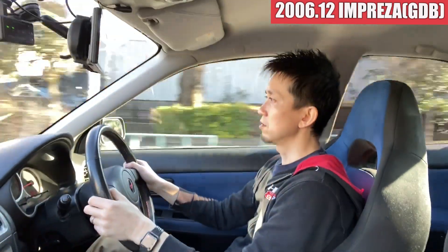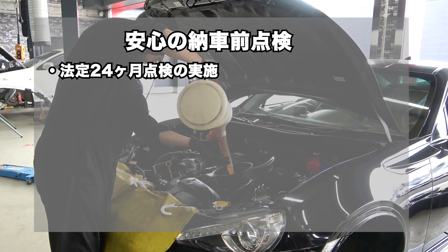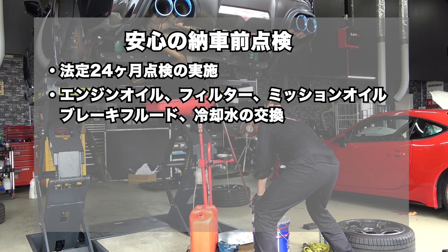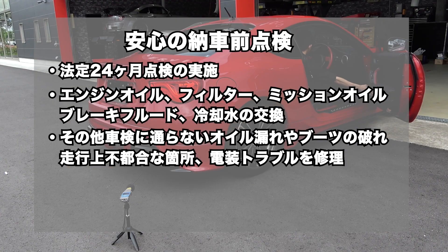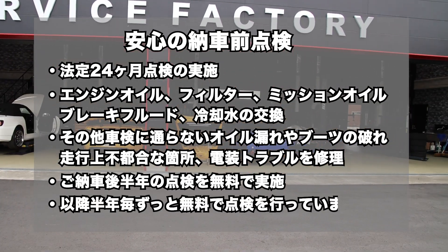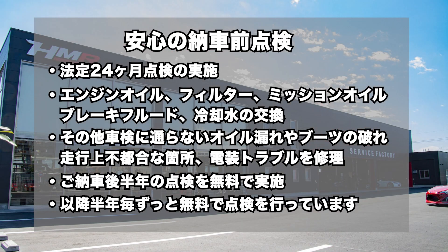以上インプレッサの試乗インプレッションでした。HMRでは納車前点検にて法定24ヶ月点検の実施とエンジンオイル、オイルフィルター、ミッションオイル、ブレーキフルード、冷却水の交換を行い、その他車検に通らないオイル漏れやブーツの破れ、走行上不都合な箇所、電装トラブルなど修理してご納車しています。そしてご納車後半年の点検を無料で実施し、以降半年ごとお車をお乗りの間はずっと無料で点検を行っています。皆様のご来店お待ちしております。